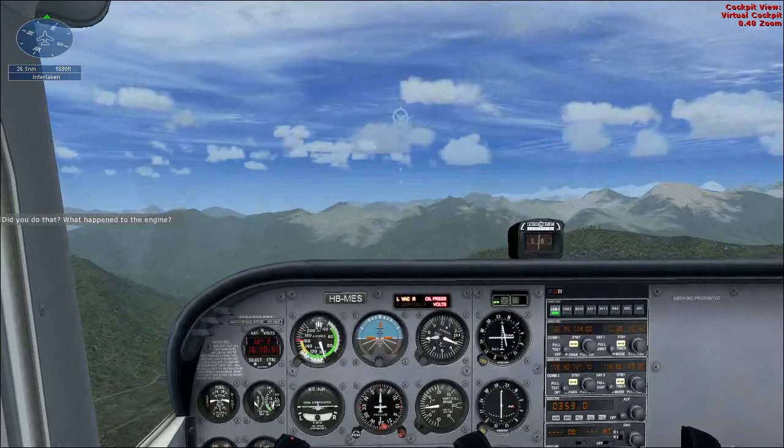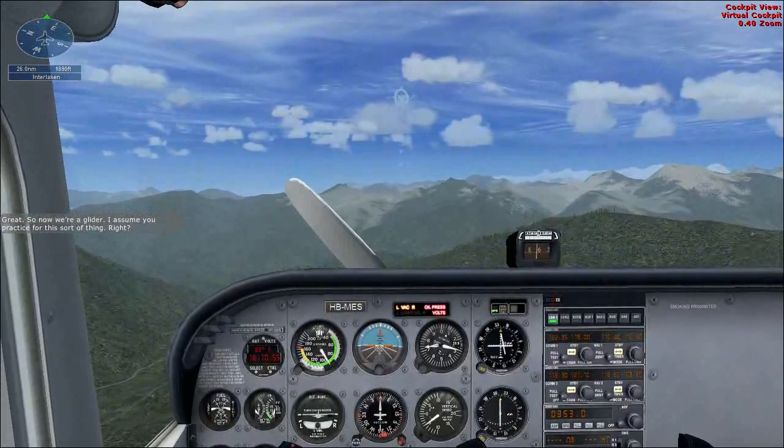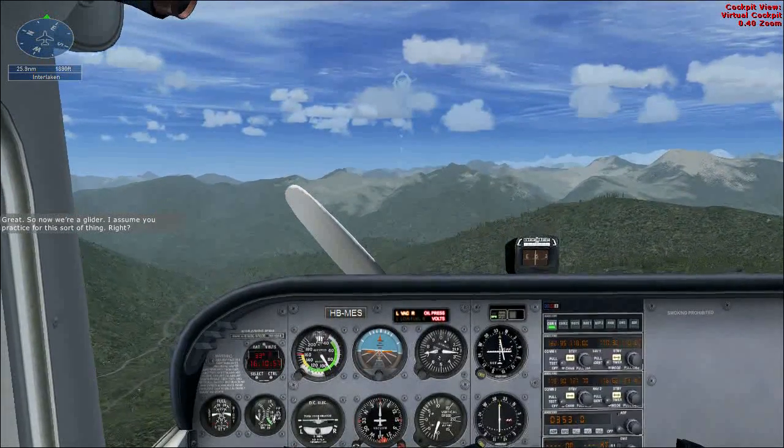Did you do that? What happened to the engine? Great. So now we're a glider. I assume you practice for this sort of thing. Right?